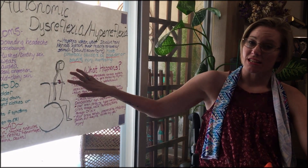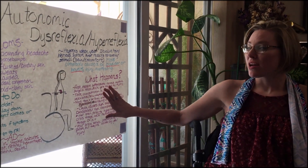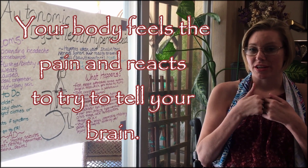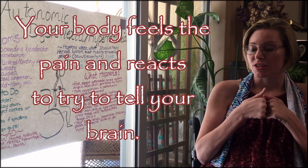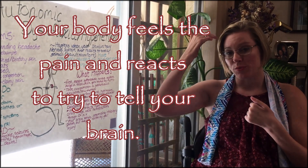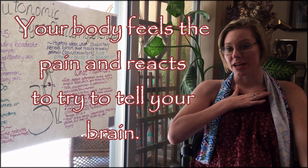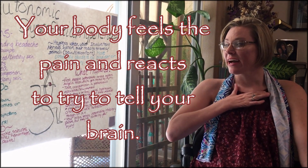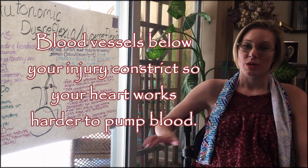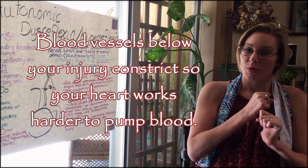Autonomic dysreflexia is what happens when your body sends out a sympathetic nervous system surge, which gets blocked by your injury. It's sending out a surge of chemicals to your brain to tell your brain there's a problem. Your communication gets blocked at your injury level, and that causes vasoconstriction in your subdiaphragmic vasculature, which means your blood vessels are tightening up below your injury.